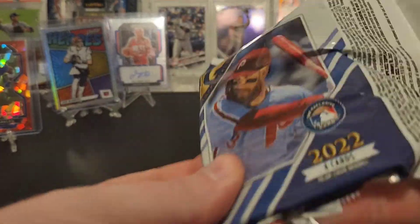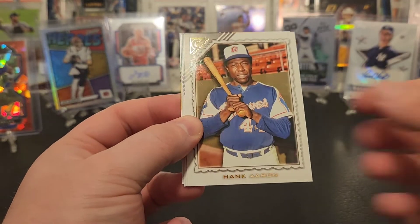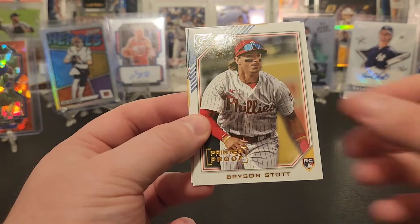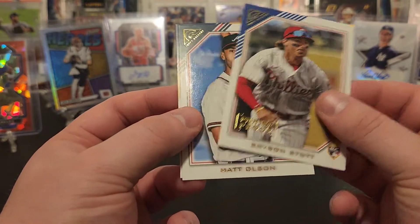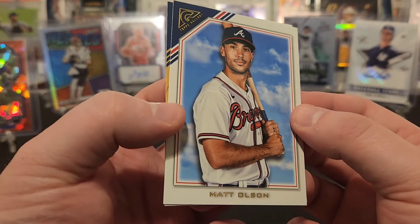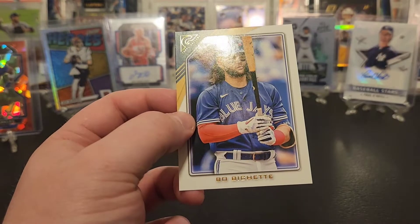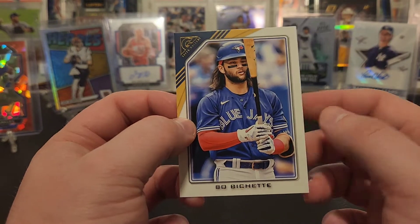And our last pack — last pack mojo! Got Matt Chapman, Hank Aaron, Bryson Stott printer proof rookie — pretty good — Matt Olson in the Braves uniform too, I think that's the first card I've seen of him in the Braves uni. Maybe Topps Fire, can't remember now. And Bo Bichette to close it out.